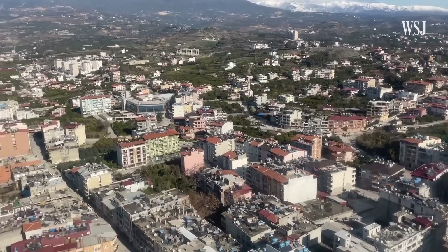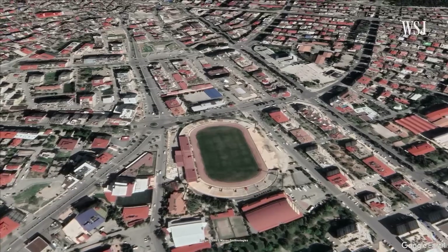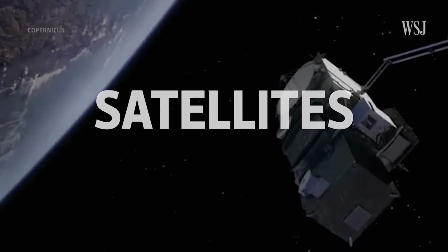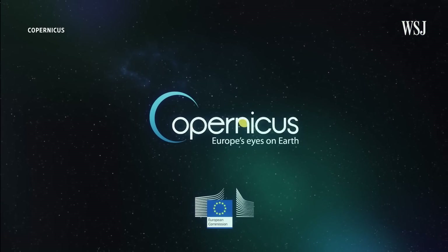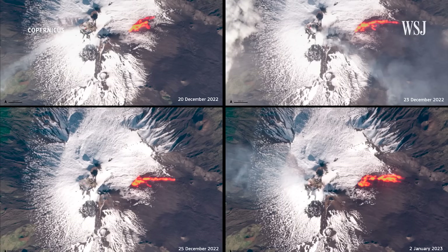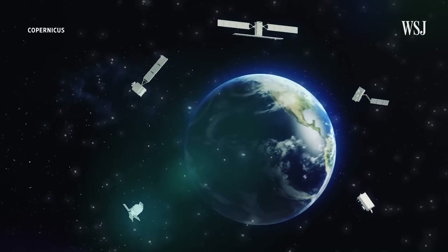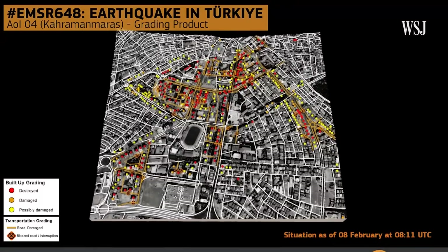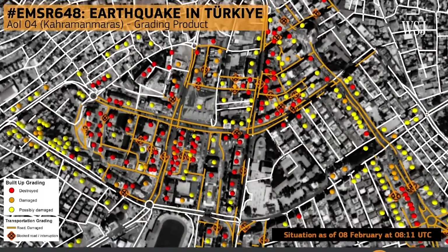Spain has said it is sending drones to Turkey as part of its aid package. But to get a bigger picture of how road infrastructure might have been damaged by a quake, you need to go higher — much higher. Enter Copernicus. The Copernicus program is the European Union's eyes on planet Earth, funded by the Union to monitor things like floods, lava flows, wildfires and earthquakes. In addition to their own sensors, the group sources high-resolution satellite images from companies like Airbus, Maxar and Planet Labs, and combines them with data and analysis to create a new map of a region in under two days.